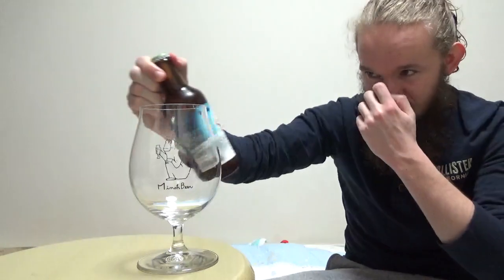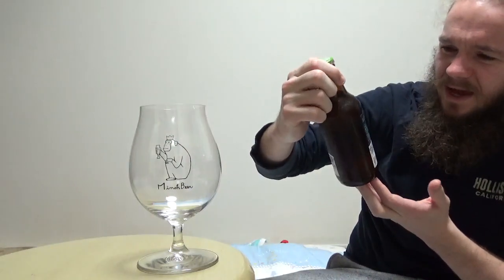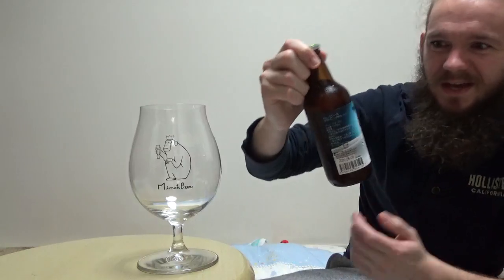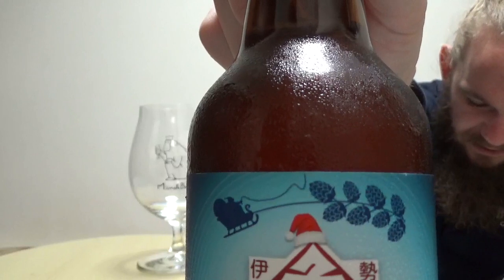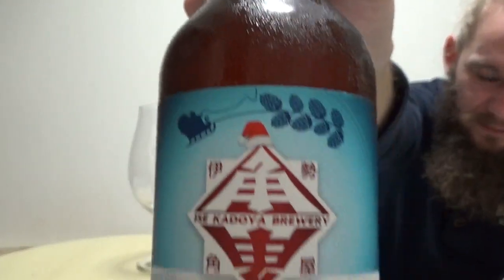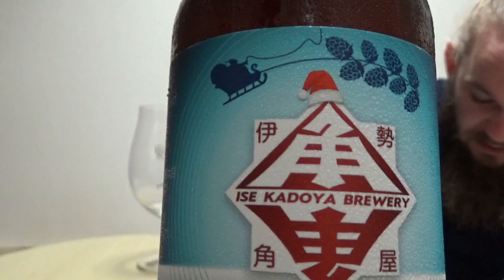The other interesting thing about this beer is that it uses their own yeast strain, called Issa Kadoya No. 1. It's cool to see that they're developing their own yeast strains. The eight hops are there to symbolise Santa's eight reindeer — you can see Santa's sleigh being drawn by eight different hop flowers on the label. It's a really nicely presented beer.